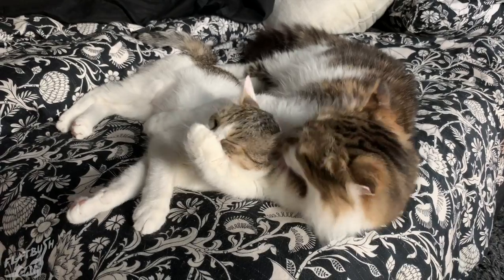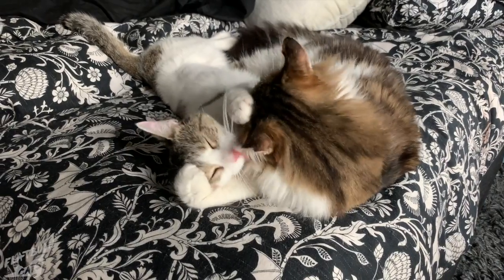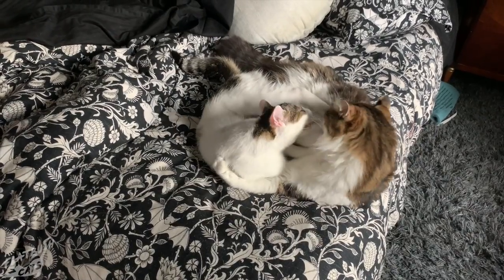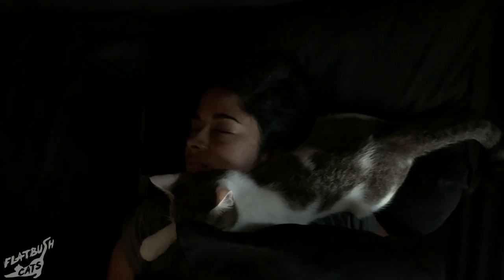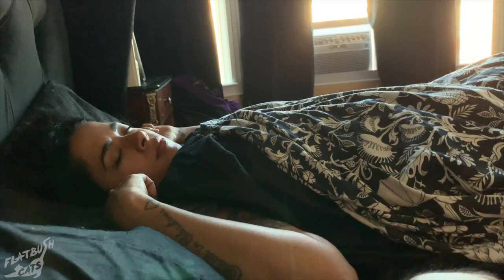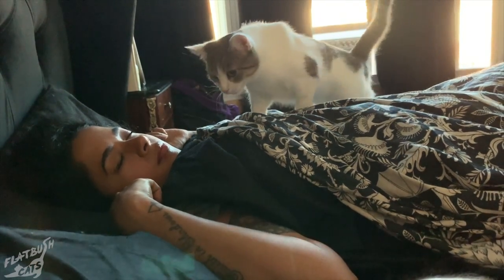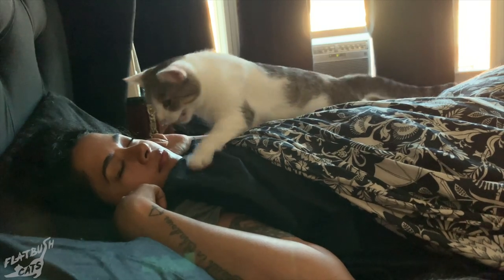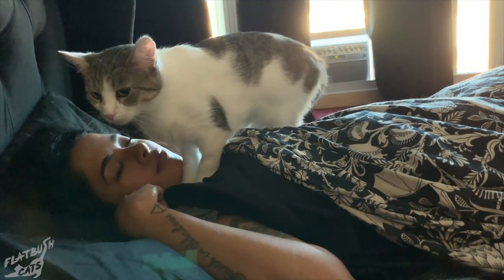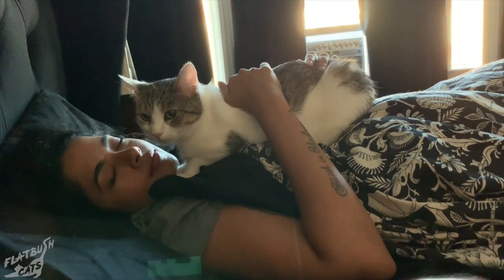Charlie wasn't even born yet when we rescued Garfield, but it's so nice to see two cats from the exact same block forming such a tight bond. We enjoyed every day with her like it could be our last, because one day, it was. As much as we loved having Charlie be a part of our family, as much as we loved the 5am wake-up calls, we found her a perfect forever home where she can be the center of attention.